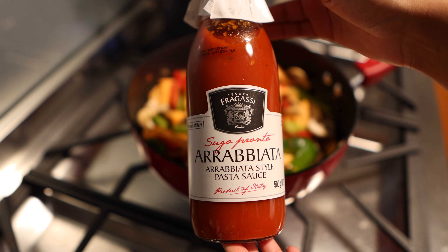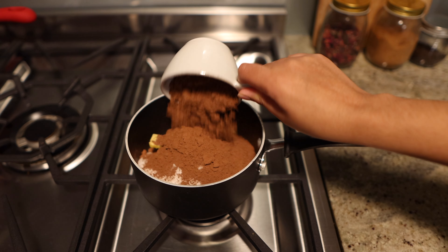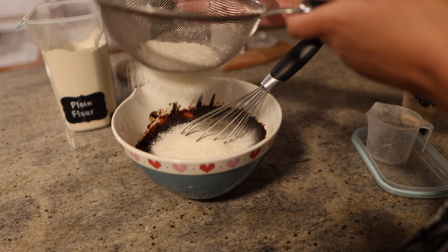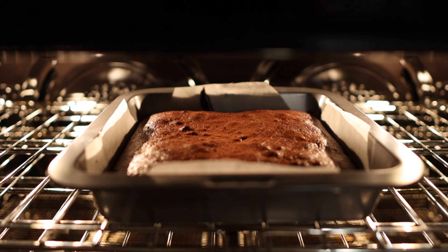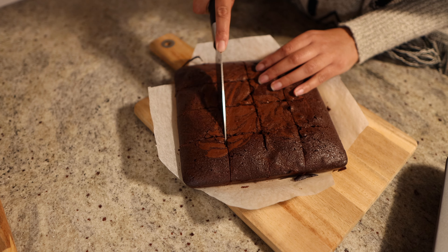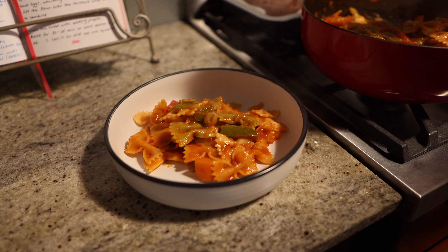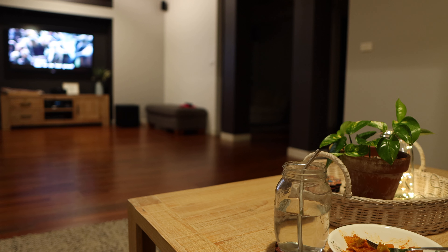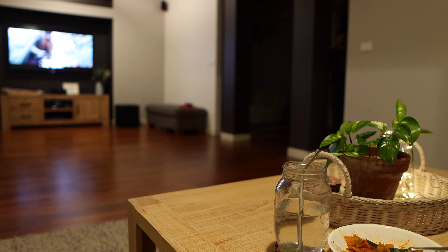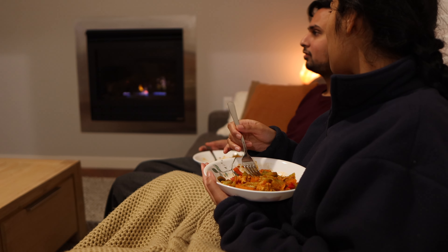After that it was time for dinner. Tonight we're making a delicious vegetarian pasta using up whatever veggies we had left in our fridge, and on the side I decided I would bake some decadent chocolate brownies — this is a Donna Hay recipe and I'll leave it in the description for anyone that's interested. We enjoyed our dinner and dessert with a good movie; we're currently re-watching the Lord of the Rings trilogy, which has been fun. At that point I decided to end the filming here.